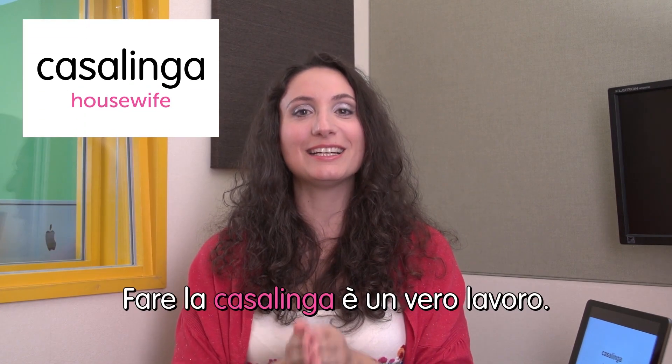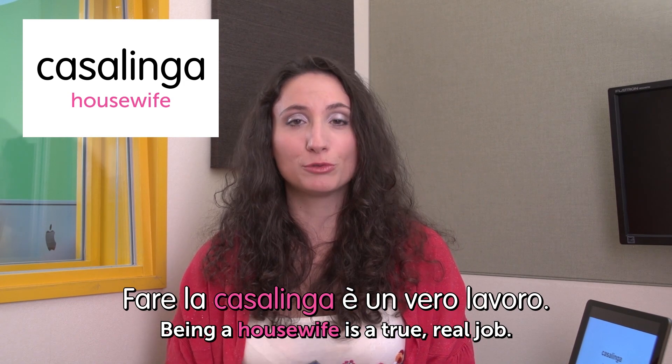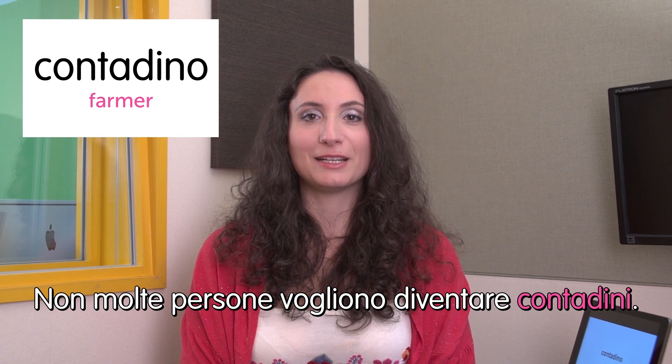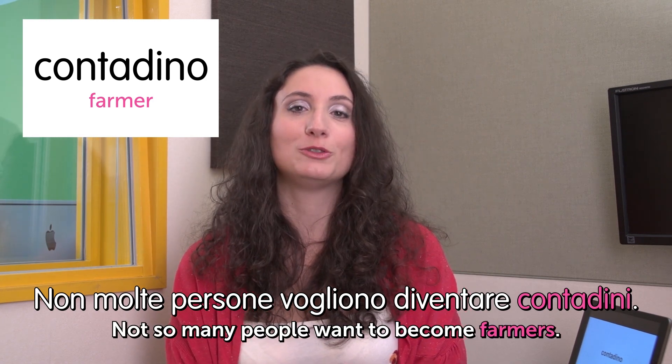Next one: casalinga — housewife. Fare la casalinga è un vero lavoro. Being a housewife is a real job. Next one: contadino — farmer. Non molte persone vogliono diventare contadini. Not so many people want to become farmers, at least in Italy.